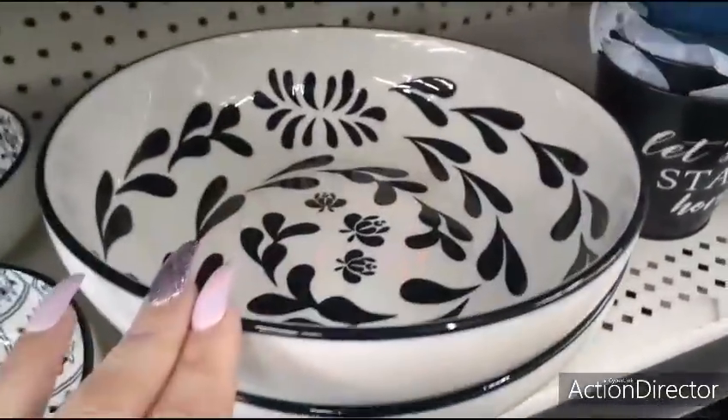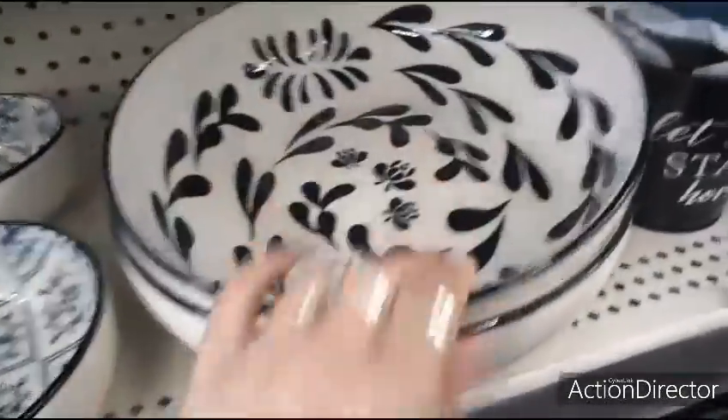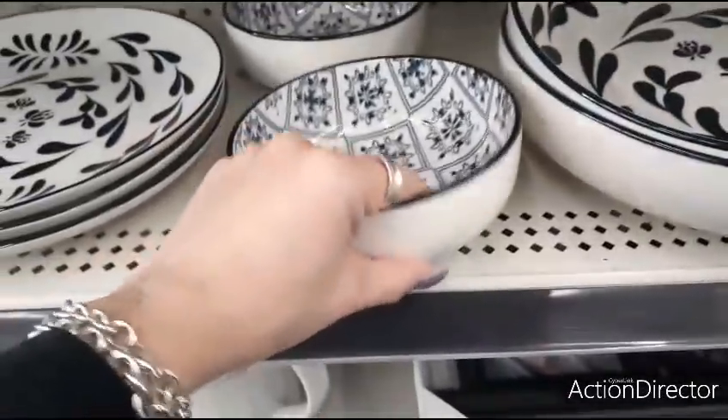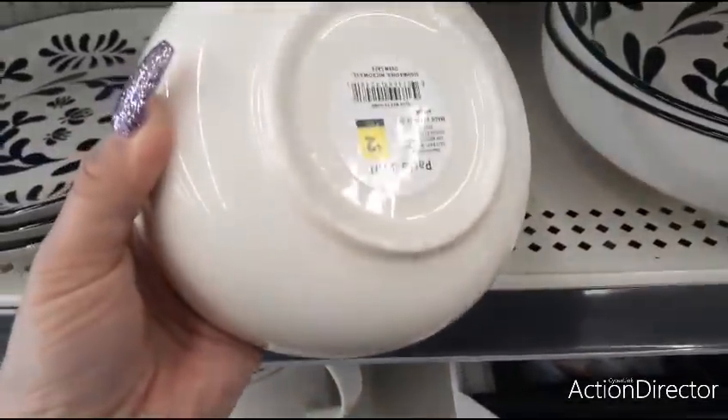Loving the bowls — black and white, $5.00 — cute serving bowl. Here are the smaller bowls — this actually looks like navy blue and white — $2.00, pasta bowl.